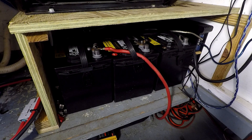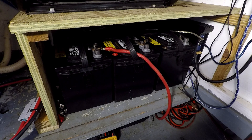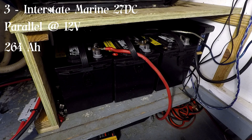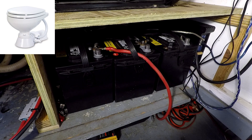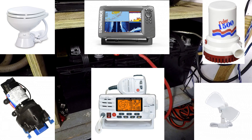Our fourth battery bank is located on the port side of the engine room. This bank is your standard marine house bank. It consists of three Interstate 27 DC marine batteries, wired at 12 volts, with a total of 264 amp hours. This bank is dedicated to the basics — our head, bilge pump, fresh water pump, DC fans, chart plotter, and radio.